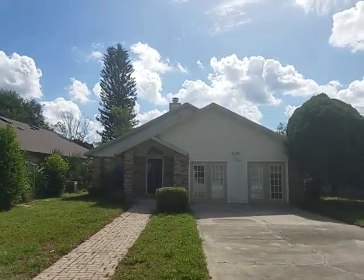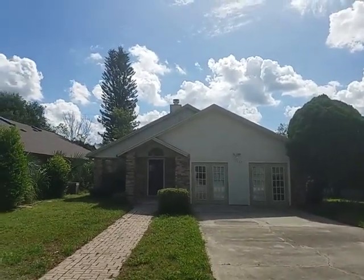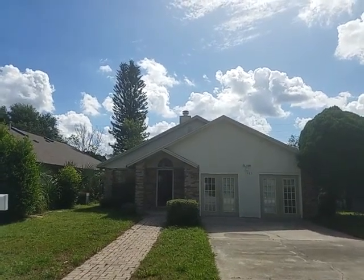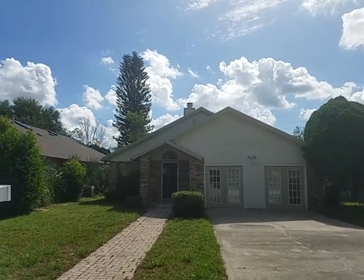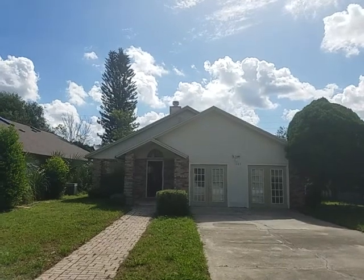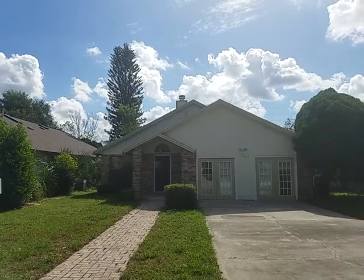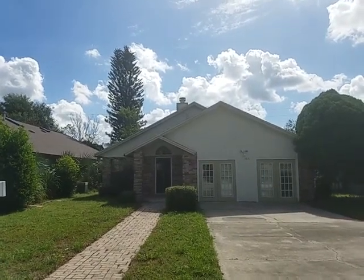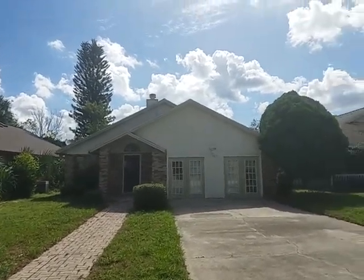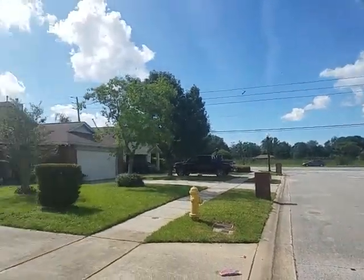It is August 15th, 2018. I'm realtor Wes Garrison with Remax Town & Country. We're here out in front of 1485 Hyde Park Drive — that's HYDE — Winter Park, Florida 32792. We're taking a video of the property so that from the comfort of your own home you can do a virtual tour. We're going to take you all the way through the whole house, show you the yard and the backyard. The property is located centrally right off of Howell Branch Road, easy access.